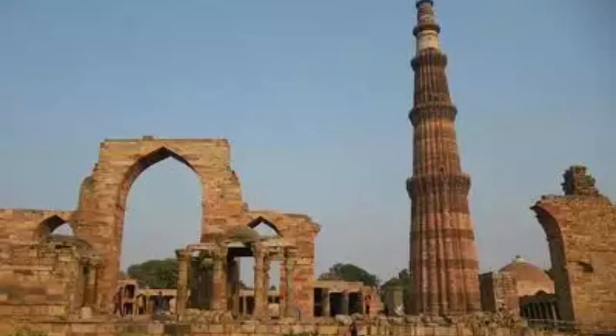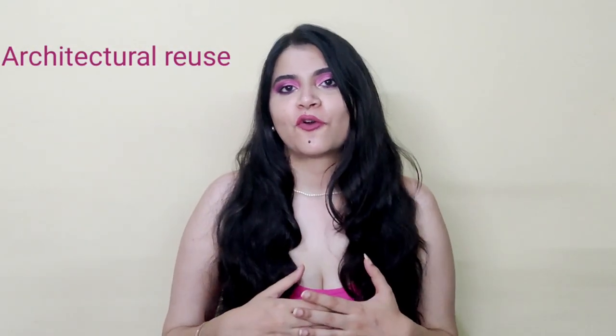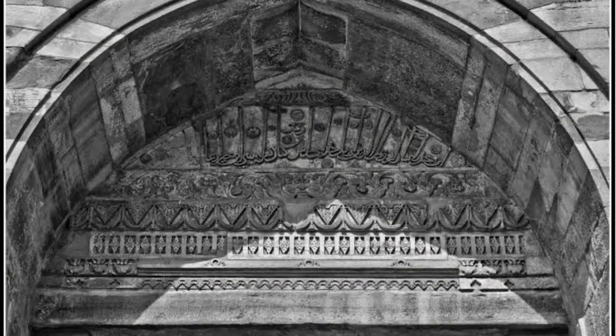Today we will talk about the mosque next to the Qutub Minar in Mehrauli — the Qutub Mosque. The Minar has already been discussed in the debut episode, which I will link here and in the description box. The mosque built next to the Minar is a curious example of architectural reuse, as discussed in the fifth episode. Today's episode will talk about the much-discussed Persian inscription on the eastern gateway of the mosque and test its authenticity.